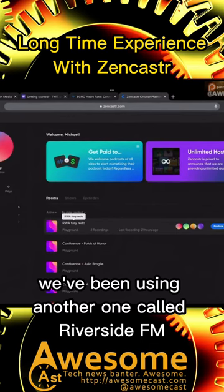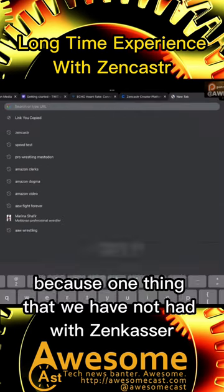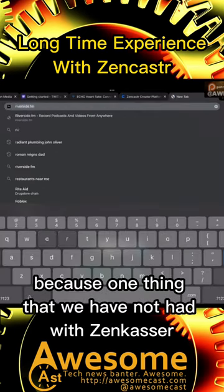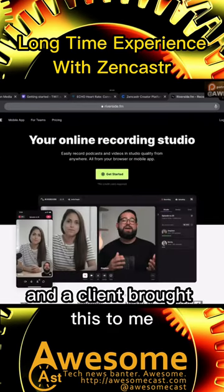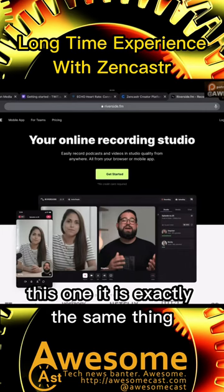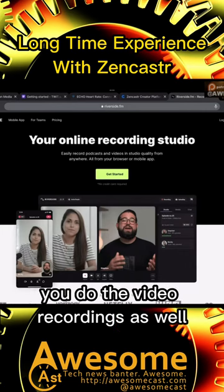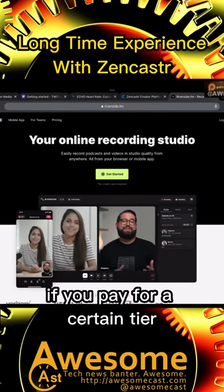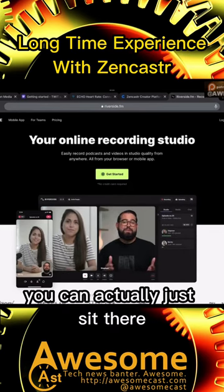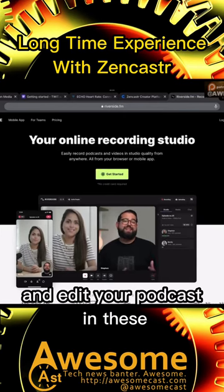For another client, we've been using one called Riverside.fm, because it does something we hadn't had with Zencaster — a client brought this to me. It does exactly the same thing: you do video recordings as well, and you get the video from every side of it. Both of these, if you pay for a certain tier, will add a lot of editing tools.